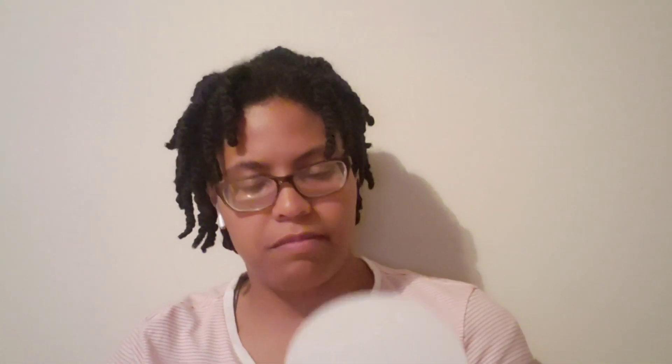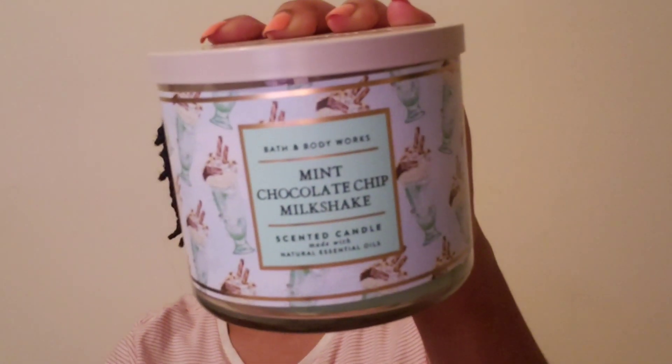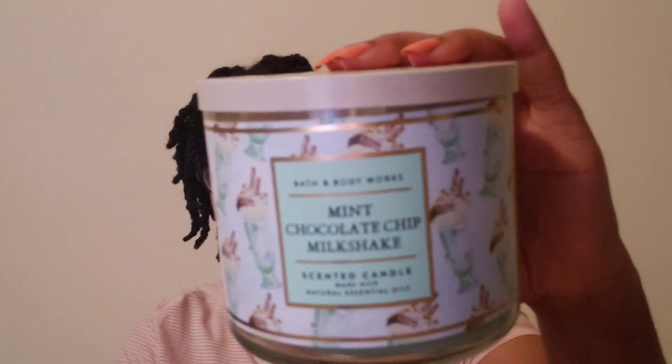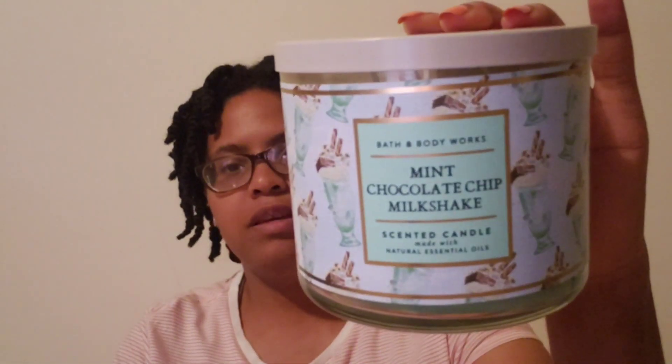The next one I got is Mint Chocolate Chip Milkshake. I think this came out sometime last year. It has a little cover on it. This smells pretty good — I was gonna give this to my mom but I might keep it. It's a little turquoise jar with a cover on it. Smells so good, can't wait to burn it — maybe sometime this month. That was my first time seeing that one.